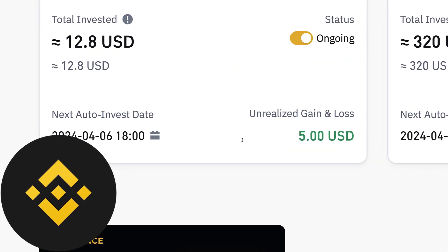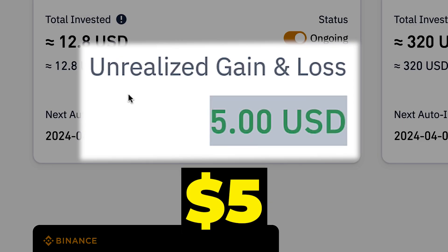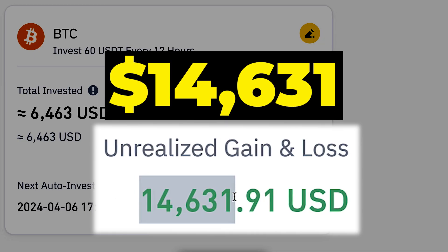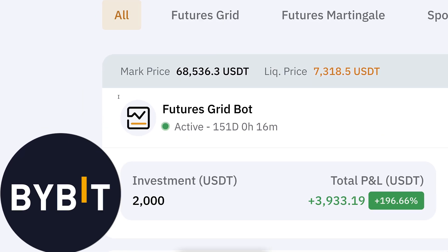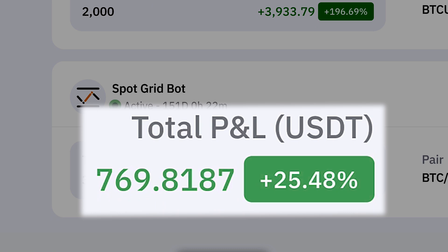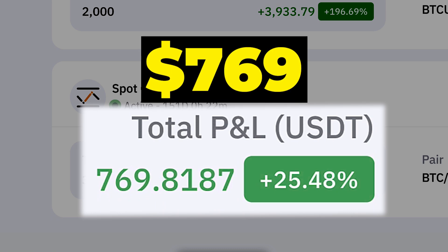This Binance trading bot made me 5 dollars in profits, another Binance trading bot made me 14,631 dollars profits. This Bybit trading bot made me 3,933 dollars profits, another Bybit trading bot made me 769 dollars profits.